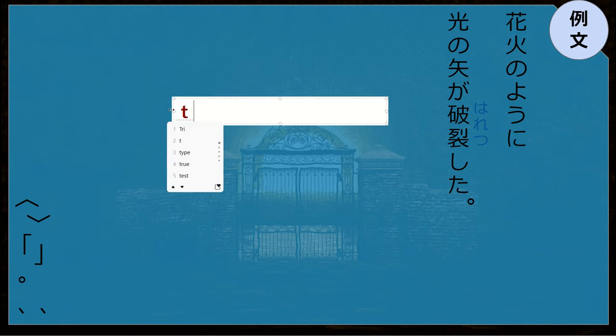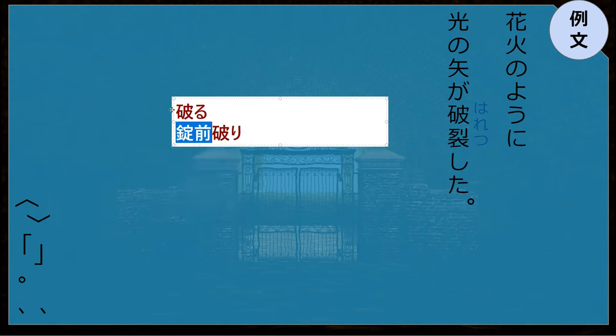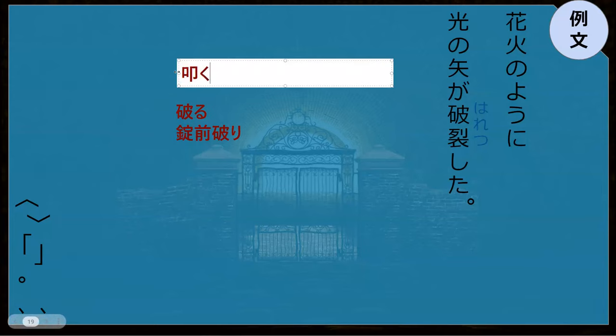Yaburu. So yaburu shows up in the word jomaiyaburi, which is a lockpick. Jomaiyaburi — that's that ha right there. So it's not really to hit, it's like to break. But I guess it can be used to mean to defeat. But it's not actually smacking like tataku, or hataku that we saw last week.